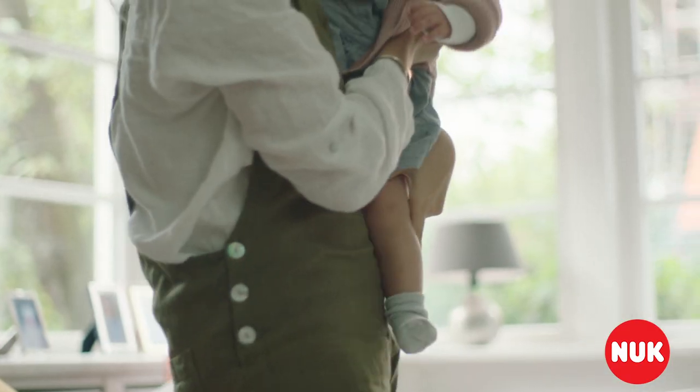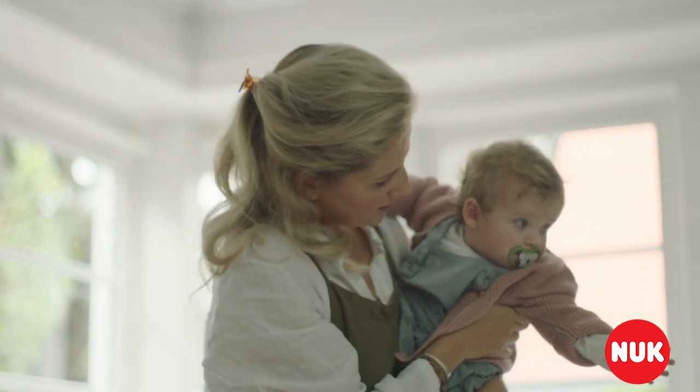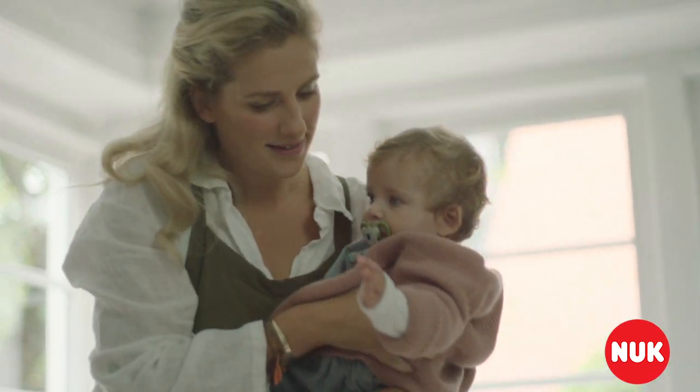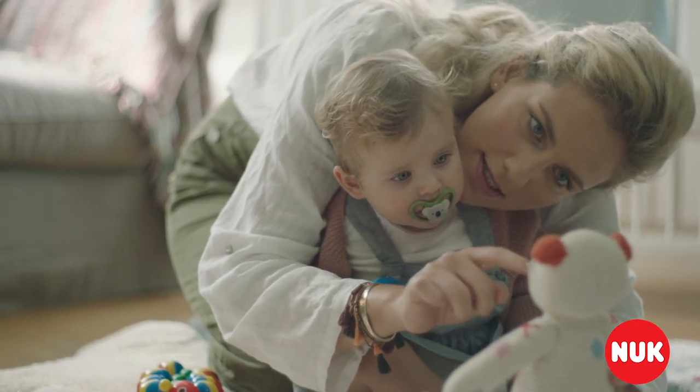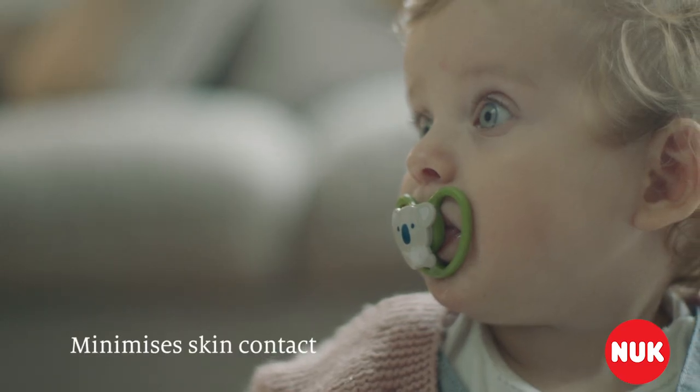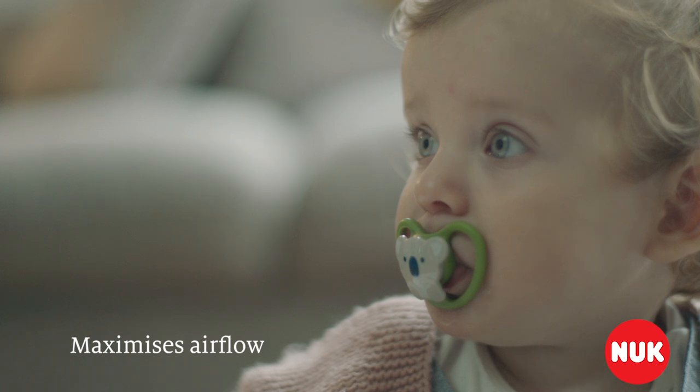Babies love pacifiers because they satisfy their innate need to suck. When drooling happens, skin can become irritated. That's why the Nook Space Pacifier has a unique frame-only design that minimizes skin contact and maximizes airflow.